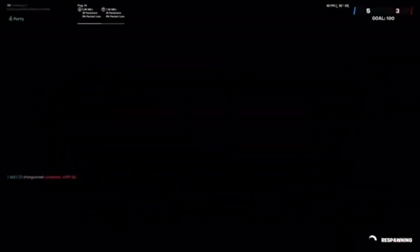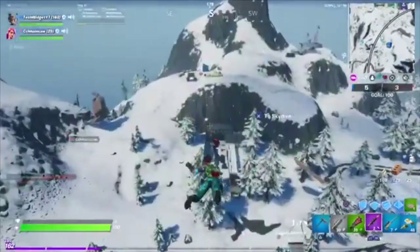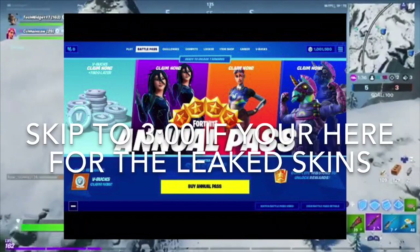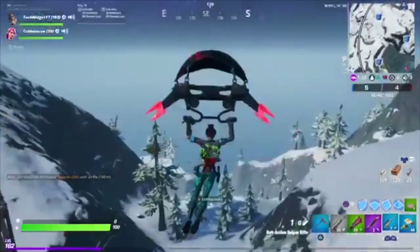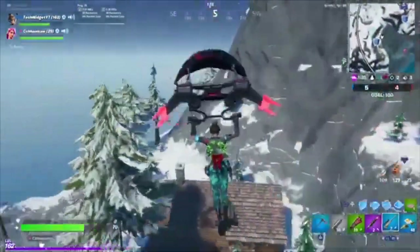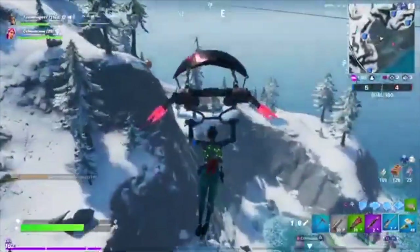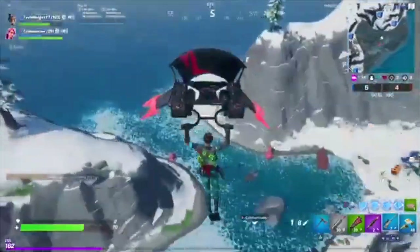Hey guys, it's your boy Tech Widget back with another video. Today's video is going to be the Fortnite Annual Pass 2020. In this video it's more going to be like some gameplay — I'm going to be talking over it, put some pictures over it. Tell me if you like these types of videos so I can make more of them, because it's really easy for me — I can push out a lot of these a day.